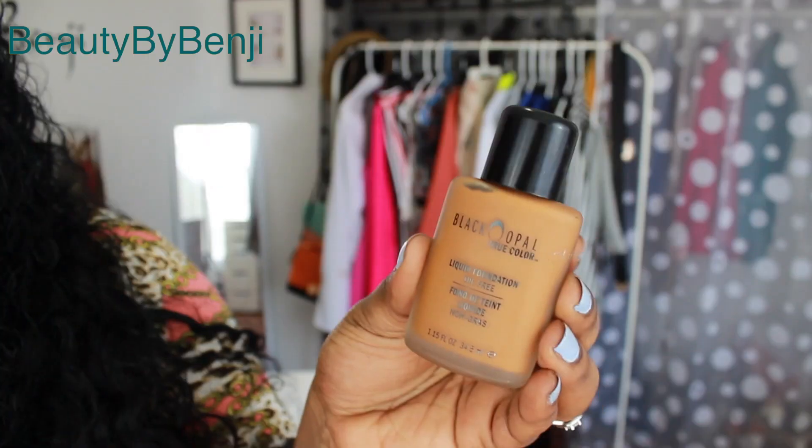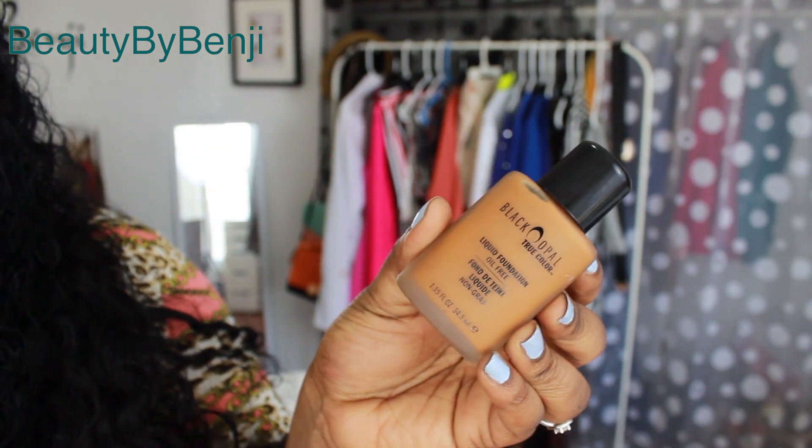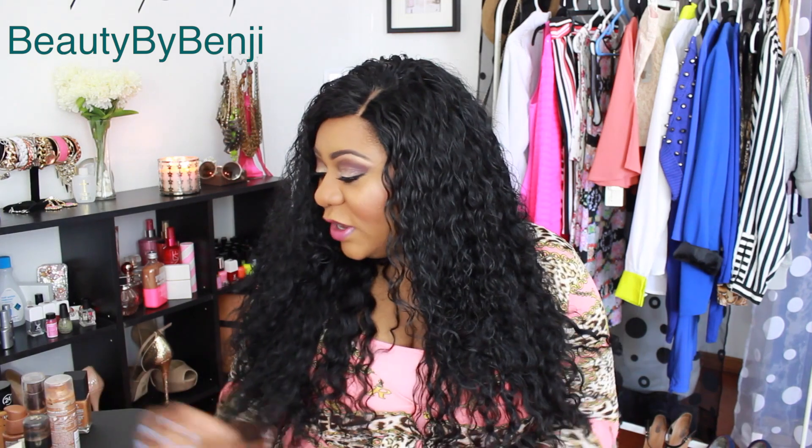Next we have the Black Opal liquid foundation — oil-free liquid foundation. This is another great drugstore foundation. It's great for women of color as it has a wide range of colors for deeper skin tones. I absolutely love this. I'm in color Beautiful Bronze and I've been wearing it on and off for about a month. It's semi-long wearing — about eight hours without retouching — so it's a pretty decent drugstore foundation.